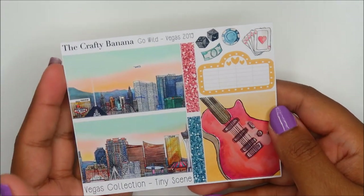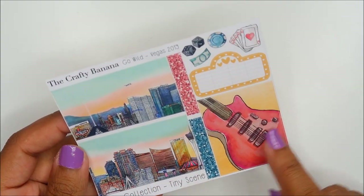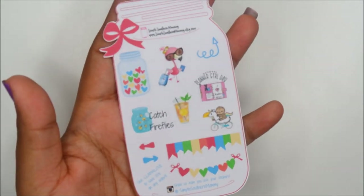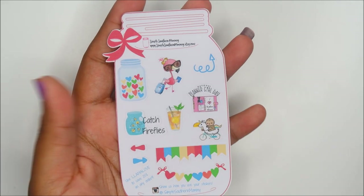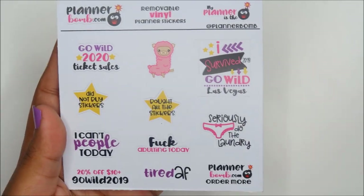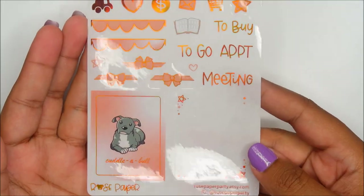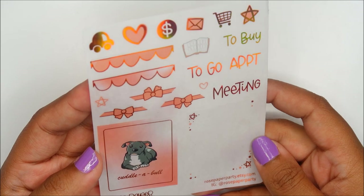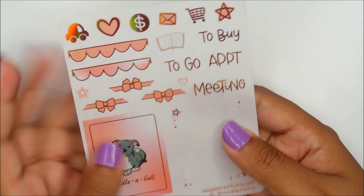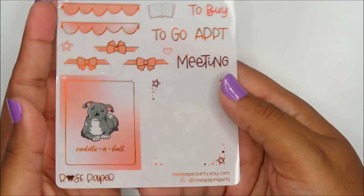The Crafty Banana — this is a glossy sticker sheet with some Vegas stuff, a tiny scene and then a full box. Simple Southern Mommy — all the stickers I've seen from her are shaped like jars. Planner Bomb — her stuff is always super cute. This is Rose Paper Party and this little box says 'Cuddle-a-Bull' — like a bulldog. This is an overlay — it's simple but adorable.